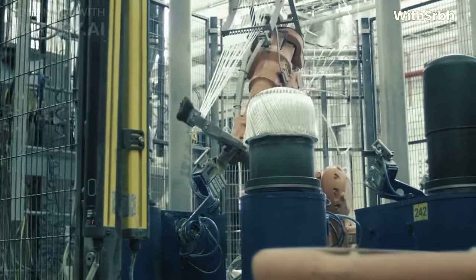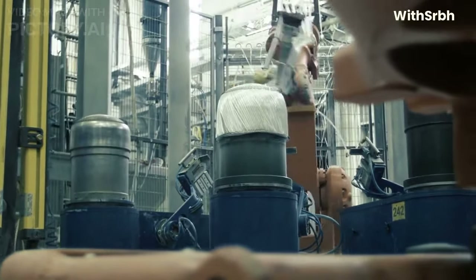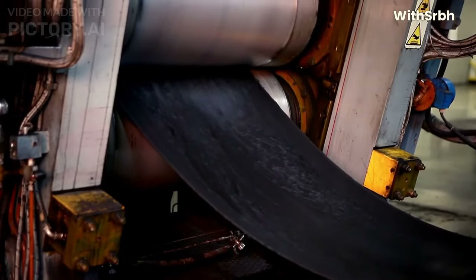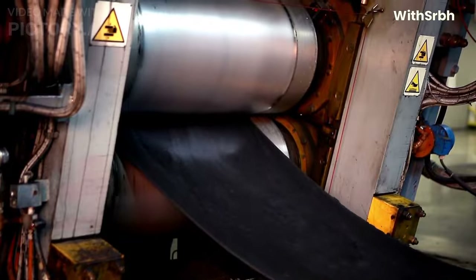These cars are made from lightweight materials like carbon fiber and titanium, which help to reduce their overall weight. This makes them more agile and allows them to accelerate faster. Cars use specially designed tires made from soft rubber compounds that allow them to generate more grip on the track surface.